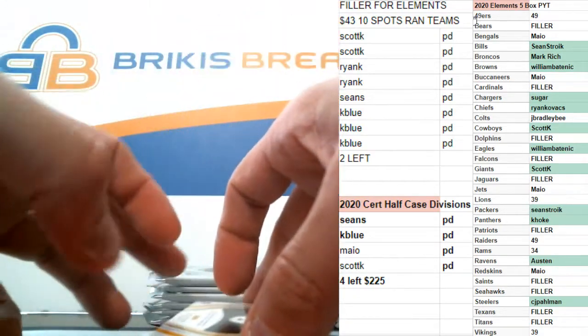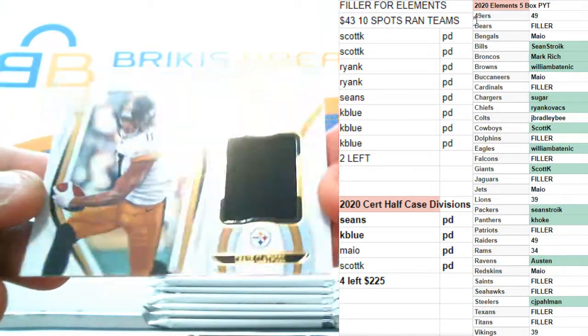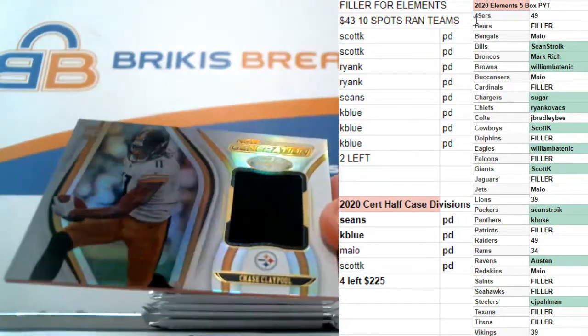For the Steelers, rookie jersey — Chase Claypool. Chase Claypool rookie jersey for Pittsburgh.